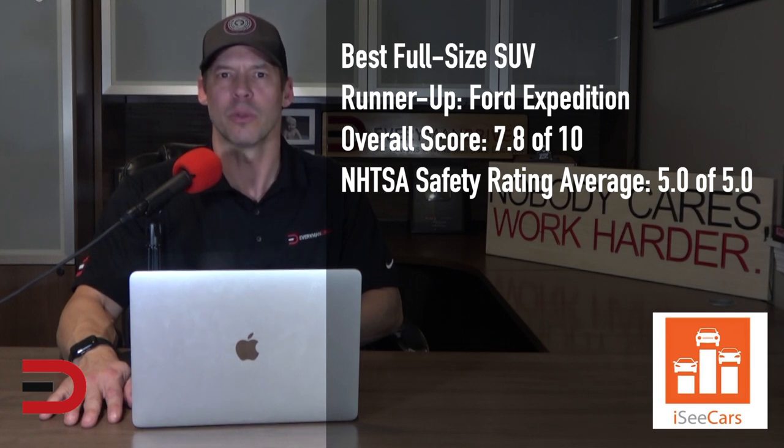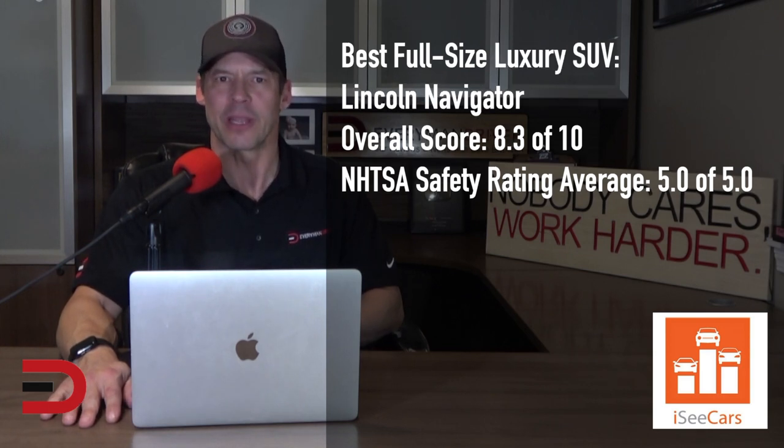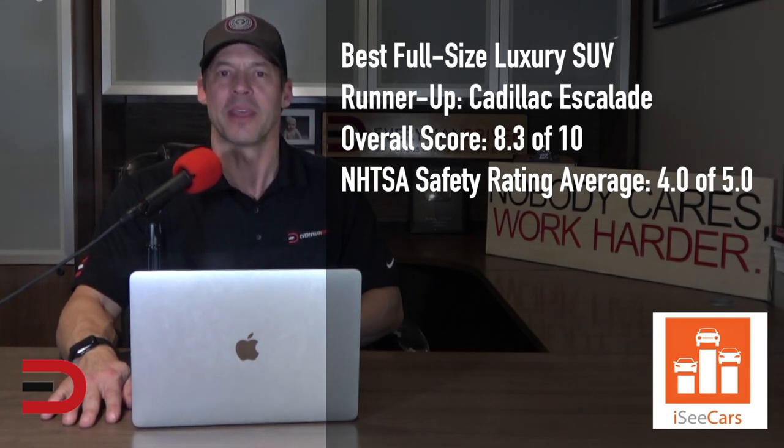The Lincoln Navigator takes the top spot as the best luxury full-size SUV and is the luxury equivalent of the best full-size runner-up, the Ford Expedition. Along with its long-term reliability, it offers an upscale cabin with abundant passenger and cargo space. The Cadillac Escalade is the runner-up for the best luxury full-size SUV. It shares a platform and many of the same materials with the non-luxury full-size winner, the Chevrolet Tahoe, and similarly offers abundant cargo and passenger space as well as many available safety features.